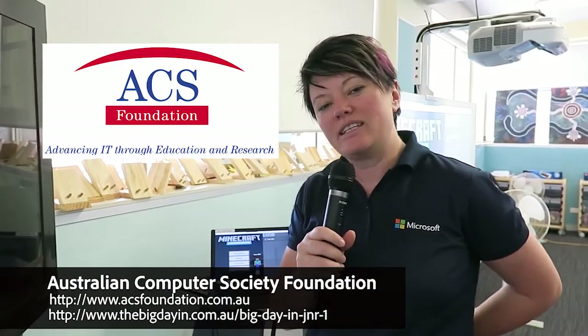I just want to say a big thanks to the Australian Computer Society Foundation for putting on an awesome day here at Hilltop Road Public School. It's always fun to hang out with kids at Big Day In Junior.